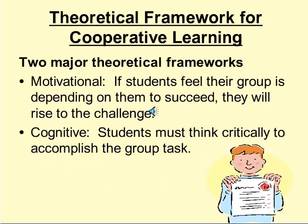The theoretical framework for cooperative learning is twofold. The first is motivational: students feel as if their group is depending on them to succeed, so they don't want to let their group down — they'll rise to the challenge. The other theoretical framework is cognitive: students must think critically to accomplish the group task. Also, through repetition and discussion, students tend to remember the concepts better.